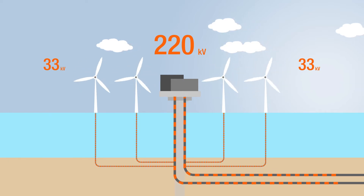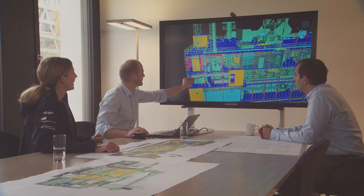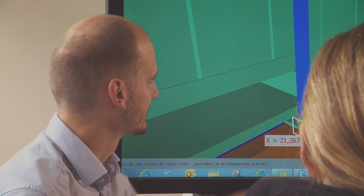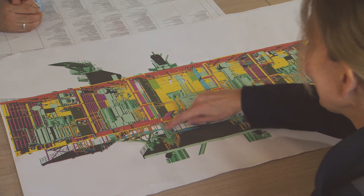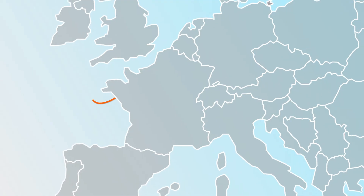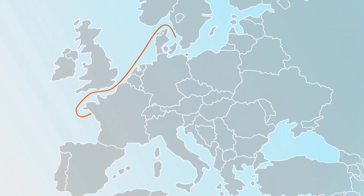The closed construction of the platform presented 50 Hz with great challenges during the planning. The effort nevertheless paid off during the joint construction with partners E.ON and Statoil in Saint-Nazaire in France, after which the platform was transported by ship to the Baltic Sea in spring 2018 and connected for operation.